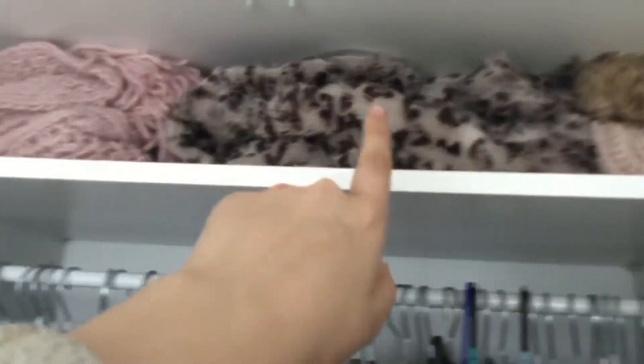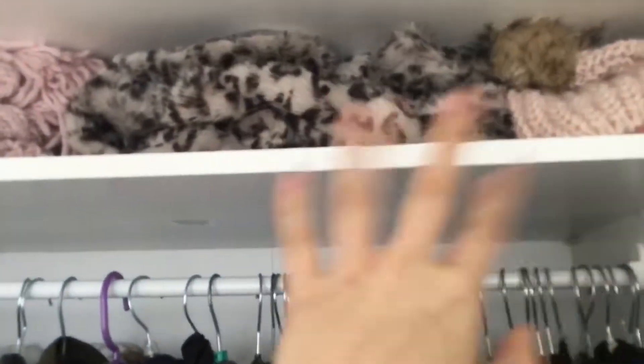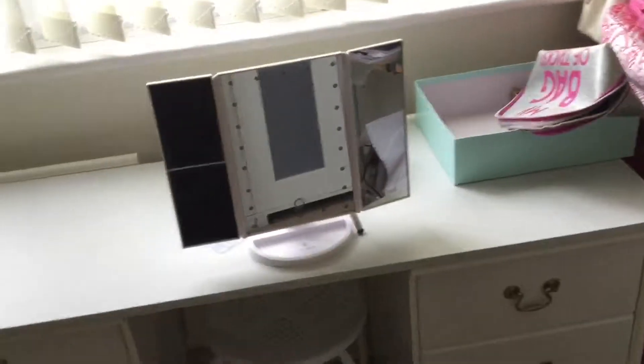Over here we just have the vacuum — nothing special. Then here we have my mum's wardrobe and my wardrobe. My wardrobe has some shoes and bags down here, all my clothes, some scarves up there, more bags up there, and then a box with just some cables in it.